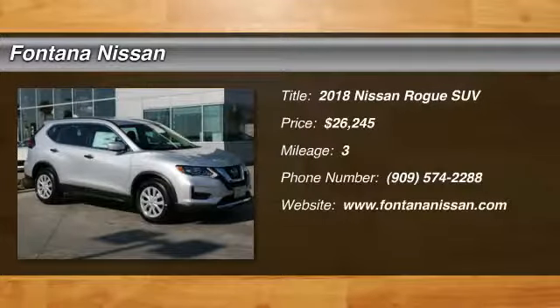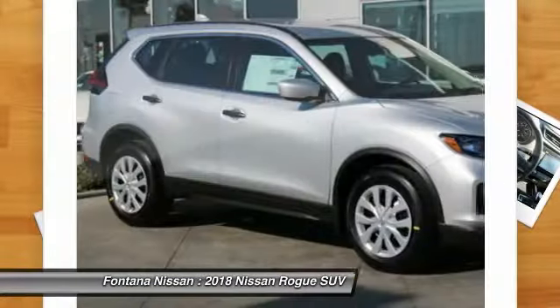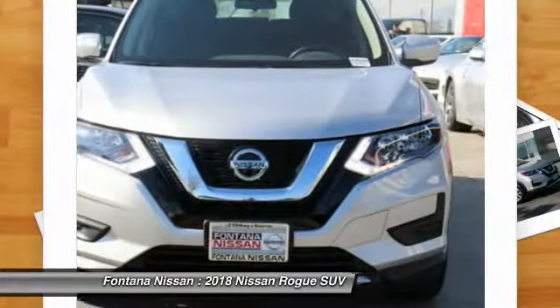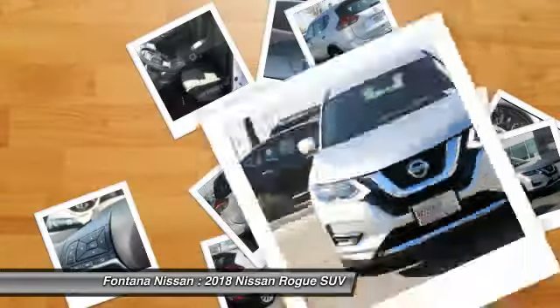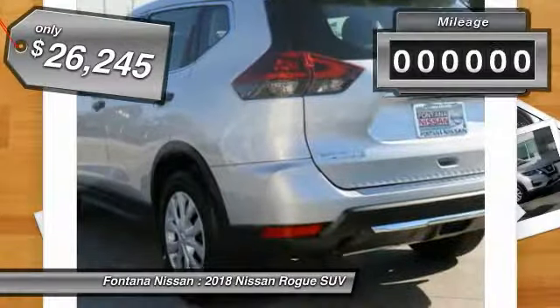The 2018 Rogue. The stylish Rogue gets 27 miles per gallon and still boasts nearly 58 cubic feet of cargo space. With a five-star side impact safety rating and confident handling, the Rogue is more than you expect and everything you deserve, and is priced below $30,000.